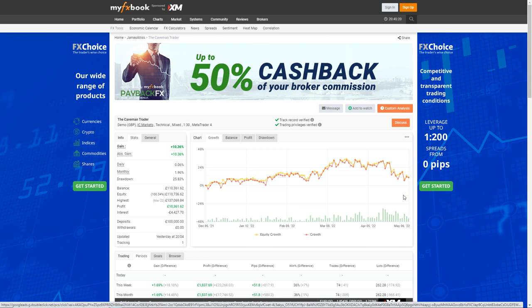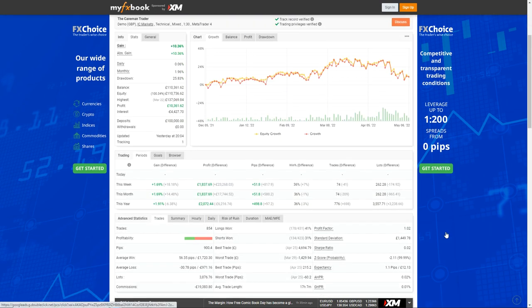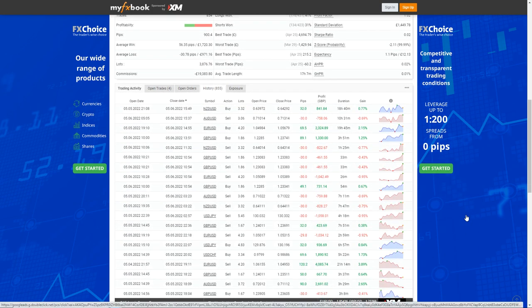Here's my Forex robot. You can find it by going to myfxbook.com and searching for the Caveman Trader. It's partly automated, partly manual — I do some trading myself. I'm having a difficult time at the minute, but still up 10%. I wanted to be transparent about what's happening. You can see all the stats and previous trades, and you'll notice a common theme: I cut my losses short and try to hold my winners as long as possible.